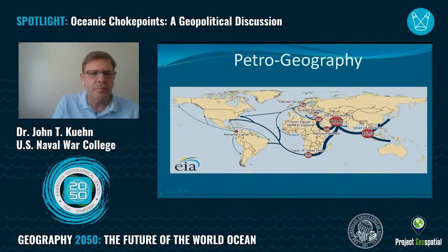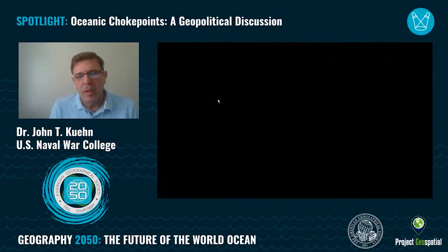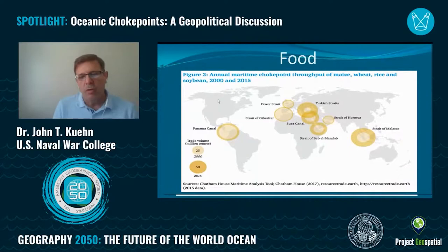Going back to that giant container ship — the other key thing is food. If it were not for these gigantic container ships and the oceans, we would have a real problem feeding the world. The biggest challenge is moving the food, and the choke points for that movement are these oceanic choke points. This Chatham House Maritime analysis tool shows the growth in food movement. The light circles are for 2020, and the darker expanded circles show the bulk amount of food being moved — in millions of tons — over just 15 years. The bulk of food moving in the world is moving primarily through four of the choke points we're going to talk about.